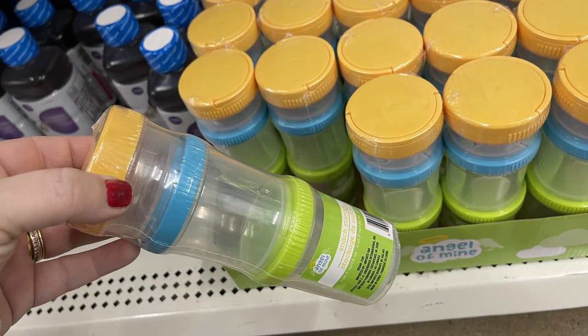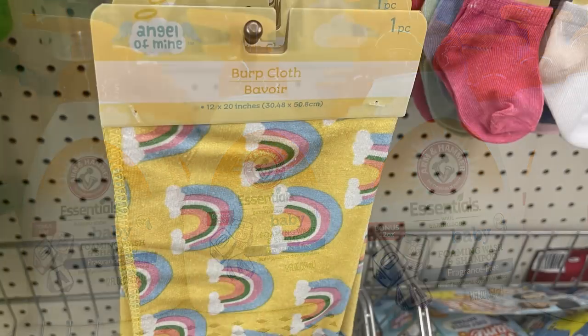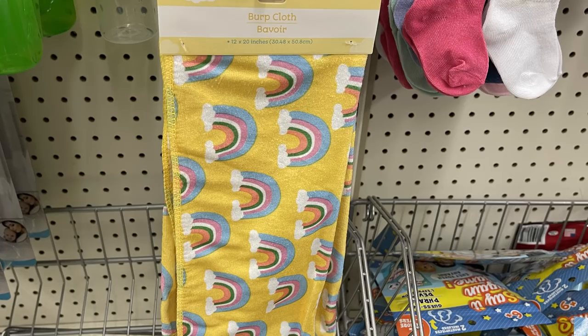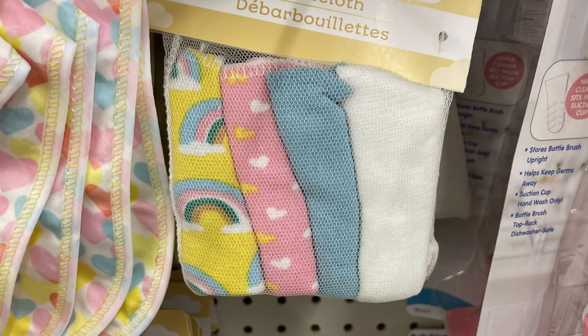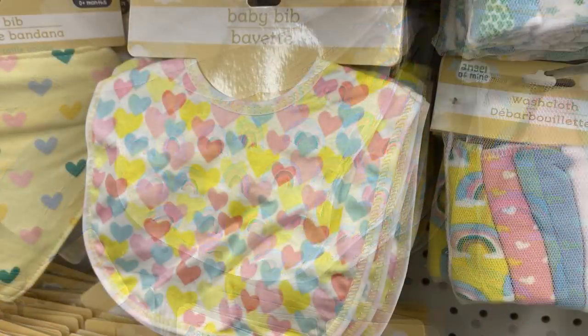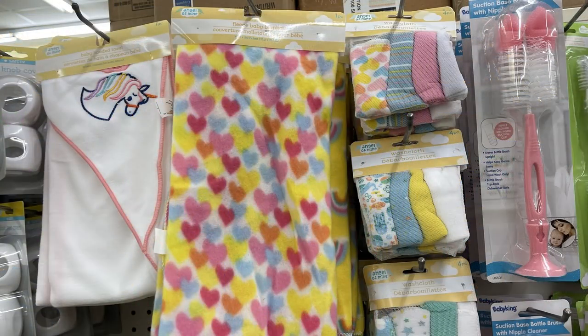Over in the baby aisle, they had these Angel of Mine food containers — you can use them for other things as well, like storing crafting items. They had the Arm and Hammer Essentials foaming shampoo and some burp cloths. The burp cloths match the towels, washcloths, and bibs — they've put out a whole array of items that you can put together for a nice collection of matching baby items.